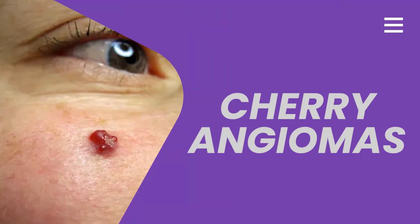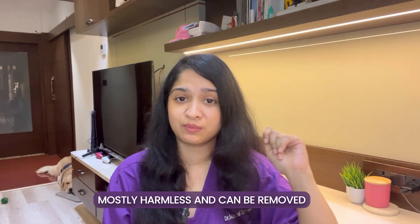Now let's talk about cherry angiomas. These are bright red or purple dots which are usually seen on the trunk — that means your chest, abdomen, or back. These are actually a cluster of blood vessels that you see on the skin. Cherry angiomas appear as we age and are mostly harmless. They do not cause any symptoms, but if they bother you visually, they can be removed. Removal options include laser therapy or electrocautery.